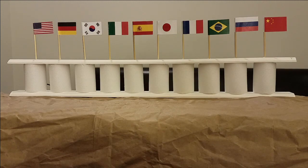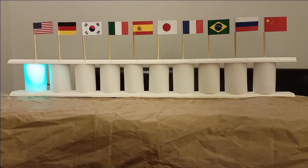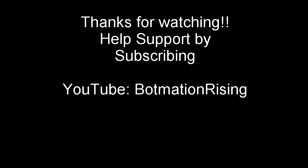English. Botmation ready. Hello. Hi, what can I do for you? Can you beatbox? I've been waiting for you to ask. [Beatboxes] If you like how this is done and you wish to learn how this is created, I will be posting the how-to video on my YouTube page, Botmation Rising. I hope you enjoyed it. Thanks for watching.